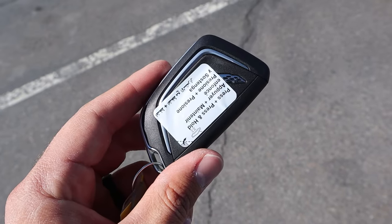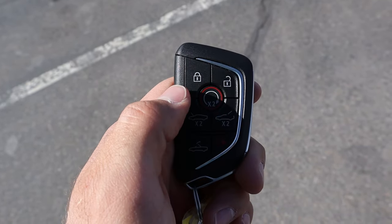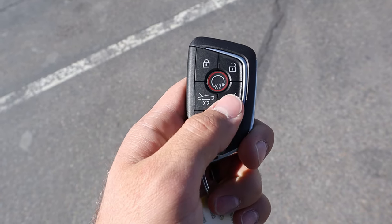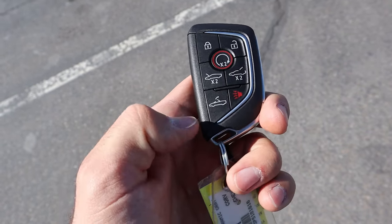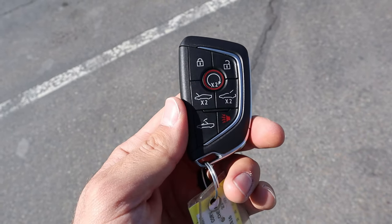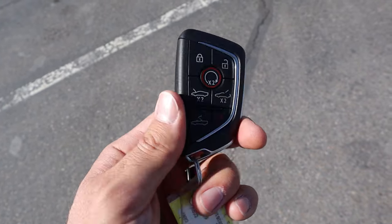We're actually going to start things off with the key fob. We've got the Corvette logo there on the back. We have our unlock function, our lock function, the remote start function, and this is the opening for the trunk slash engine cover. Then this is the opening for the frunk, and this is actually to lower down the convertible top with the key fob, just like what the Camaro has — pretty cool functionality.